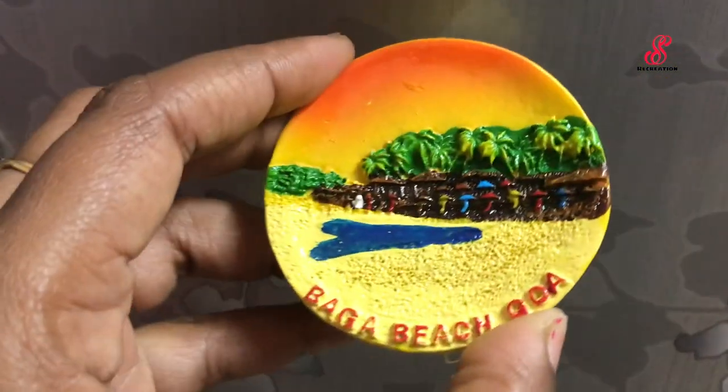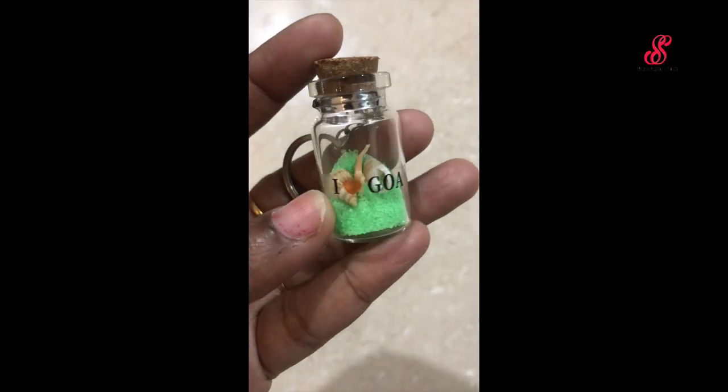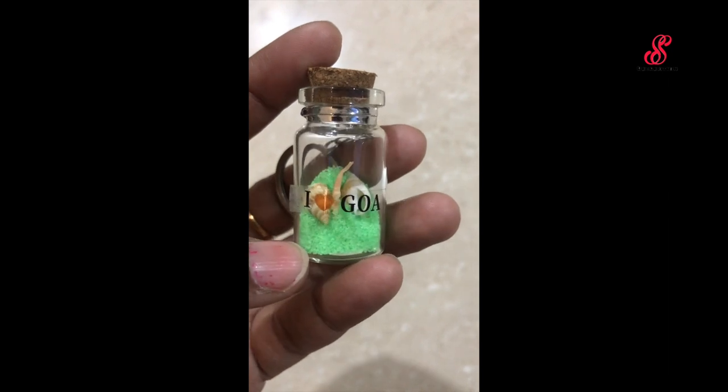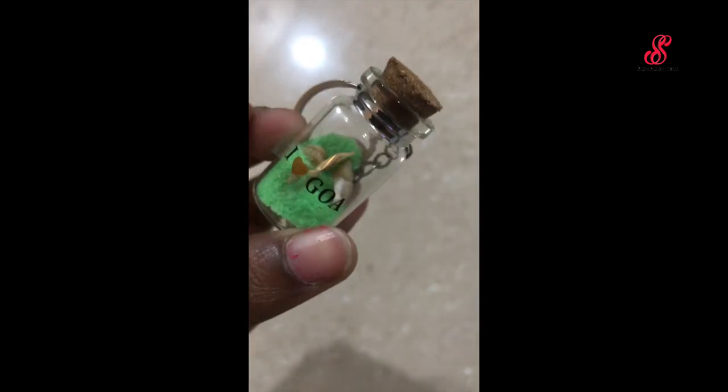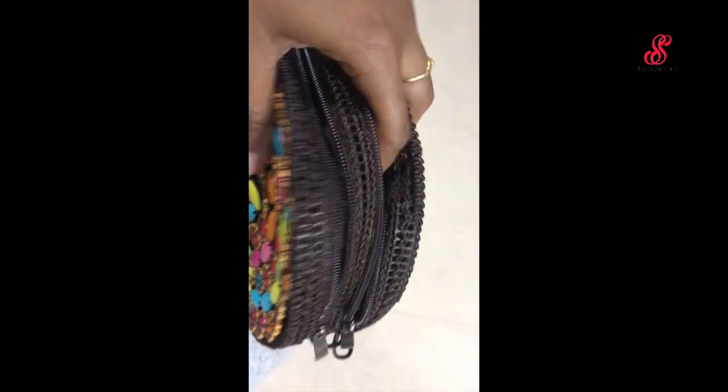Let's see if we can get some fridge magnets. For example, we can get some keychains. There is a keychain — the shells are super cheap — and there is a bag. This bag is just a memory.